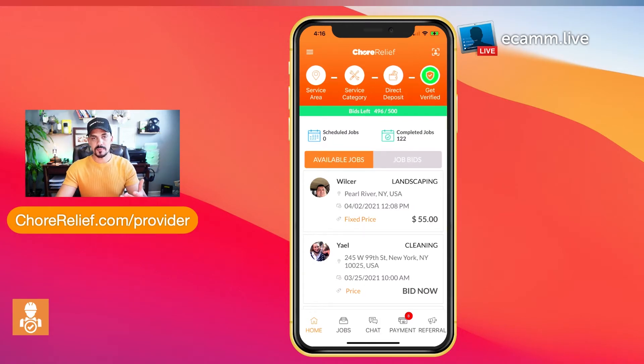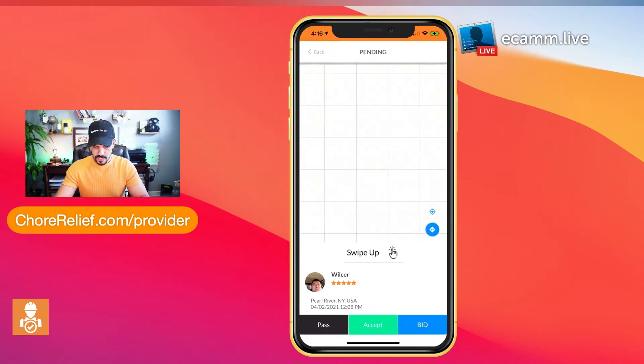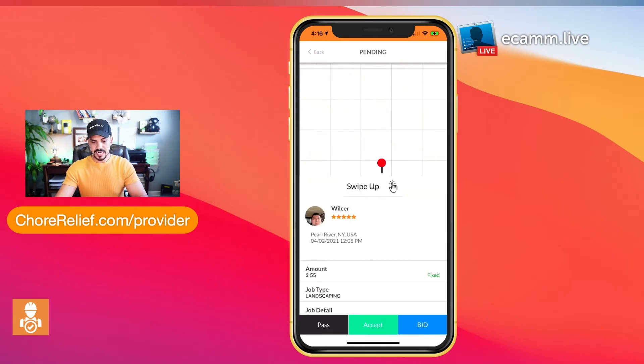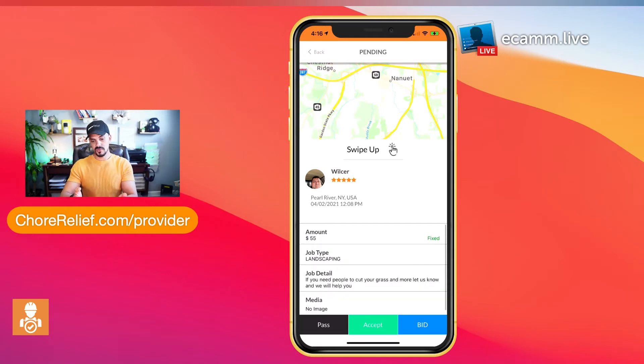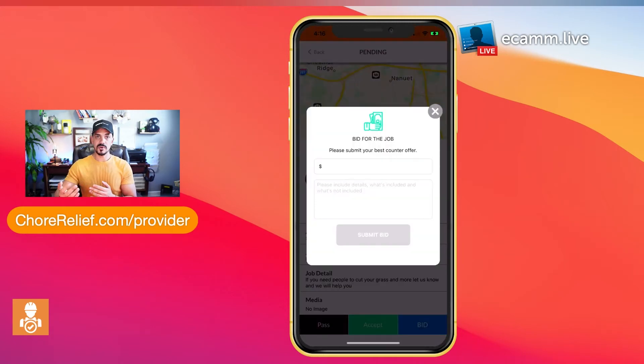To get more details about a job, simply click on it and swipe up to read exactly what the customer is looking to achieve. If you feel comfortable fulfilling that order at the listed price, go ahead and hit accept — we'll notify them and place you in the list of proposals they receive. However, you also have the option to send a counter offer. You can go aggressive and bid below what they wanted to pay to win that business and possibly earn a positive review on your profile. We don't tell you how to run your business — we simply give you the opportunity.